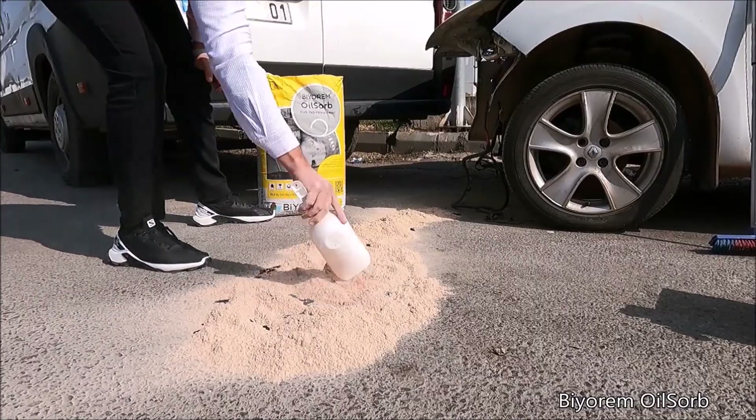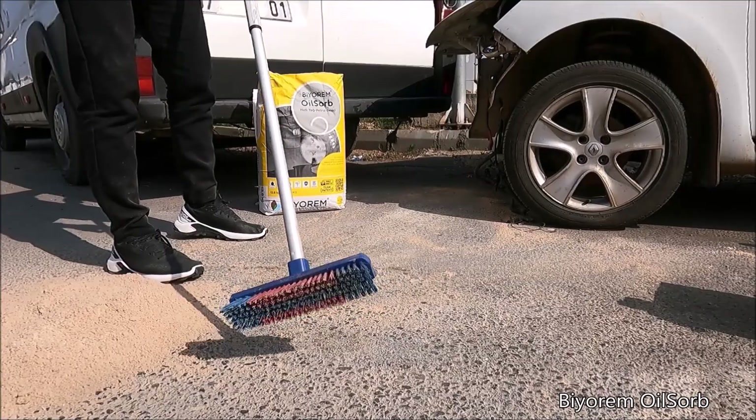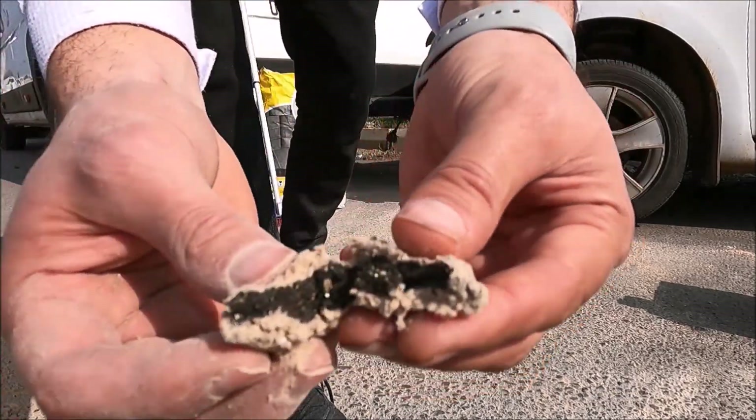Our products can absorb a minimum of three times the liquid of its weight. The oil, gas and chemicals spreading on the road after a traffic accident are safely removed from the surface. The product will create a non-slip surface. It can be used in rainy weather and it's hydrophobic.